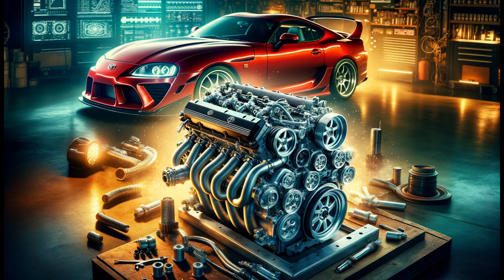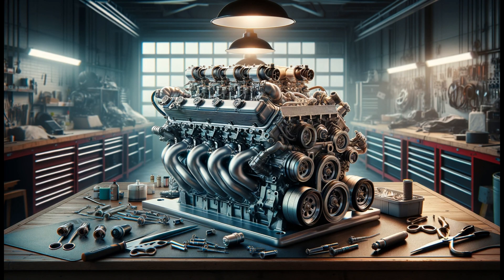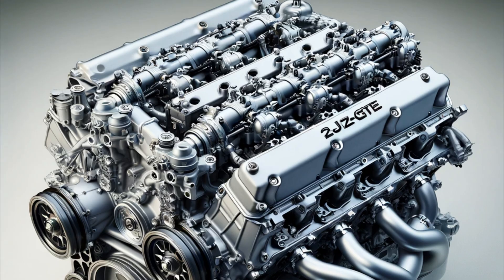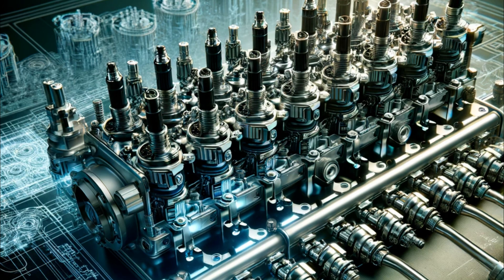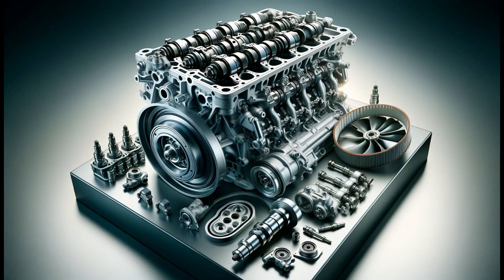The 2JZ-GTE features an inline six-cylinder configuration offering high performance and reliability. Engine type: inline six-cylinder, 24-valve, DOHC, twin-turbocharged. Displacement: 3.0 liters. Maximum power: 320 horsepower. Fuel system: dual turbochargers with multi-point fuel injection. The 2JZ-GTE is equipped with a twin turbocharger system providing high torque from low RPMs, and reflects Toyota's engineering excellence through high quality materials and manufacturing techniques.